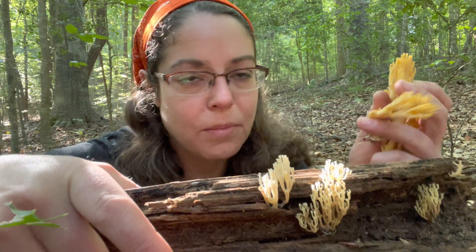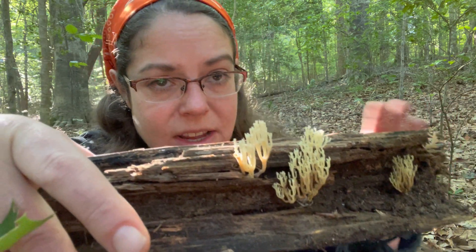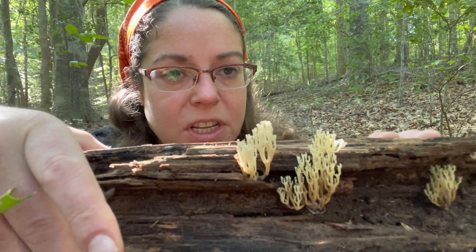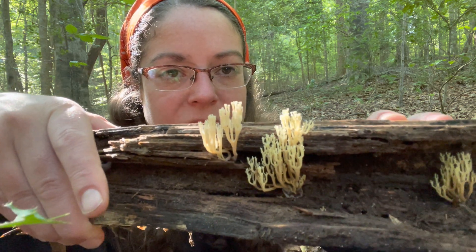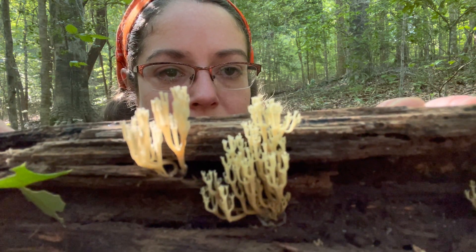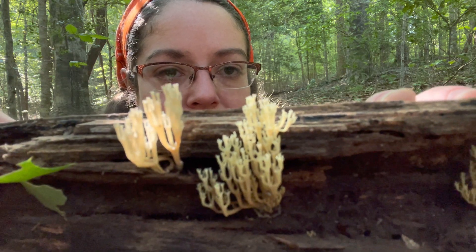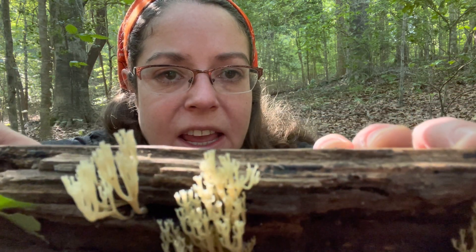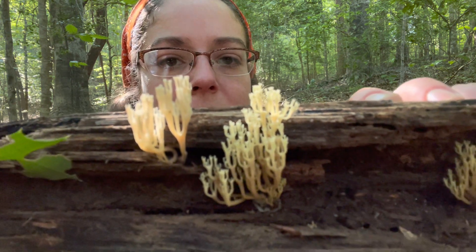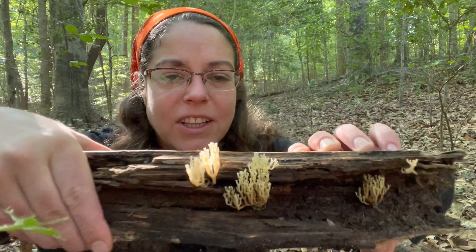There are other genera that have branchy appearances, so I'm not going to say that's exclusively what it is, but more often than not — especially if it's of reasonable size — Artomyces pyxidatus has a really distinguishing feature: they're branchy but kind of slender, and right at the top you can see they have a little crown with three to four tips, giving them this nice little crenellated top.